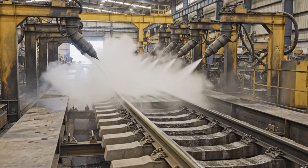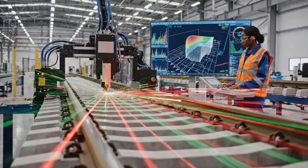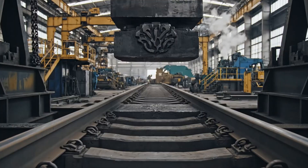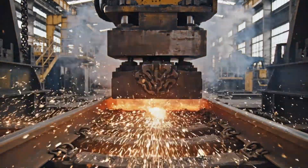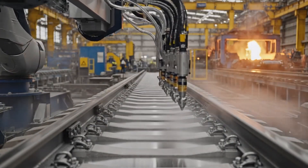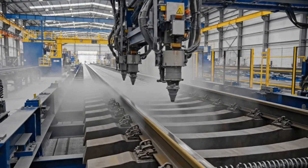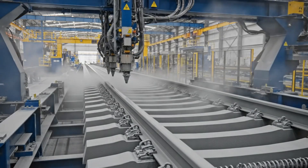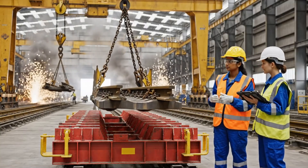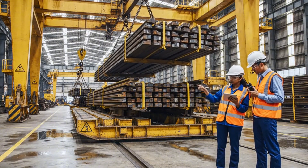After the wash, powerful air jets rapidly dry the newly recycled steel, preparing it for the next stage of manufacturing. Scan complete — the system confirms the rail has passed all quality checks. Under the careful guidance of the engineers, the finished rails are loaded onto the transport cradle. All bundles secured on cradle 5. The load is stable and ready for dispatch.